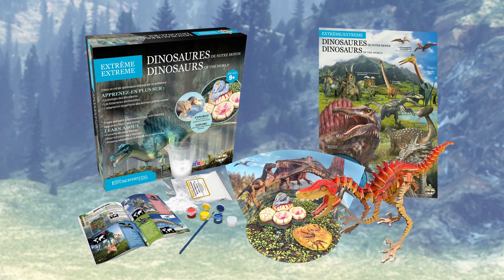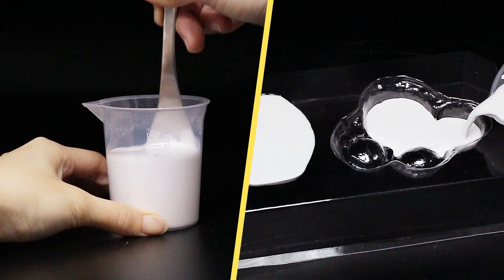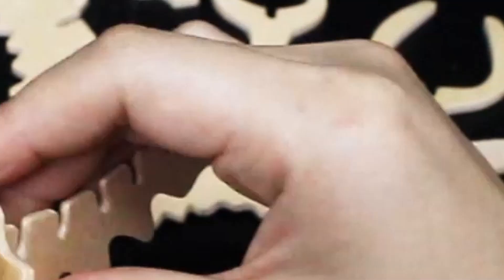From Wild Environmental Science comes the Extreme Dinosaurs of the World kit. Make and paint life-size plaster models of a Spinosaurus nest with eggs and crime scene footprints. Build a beautiful diorama to display a realistic scene. Assemble an awesome 3D wooden puzzle of a Velociraptor.